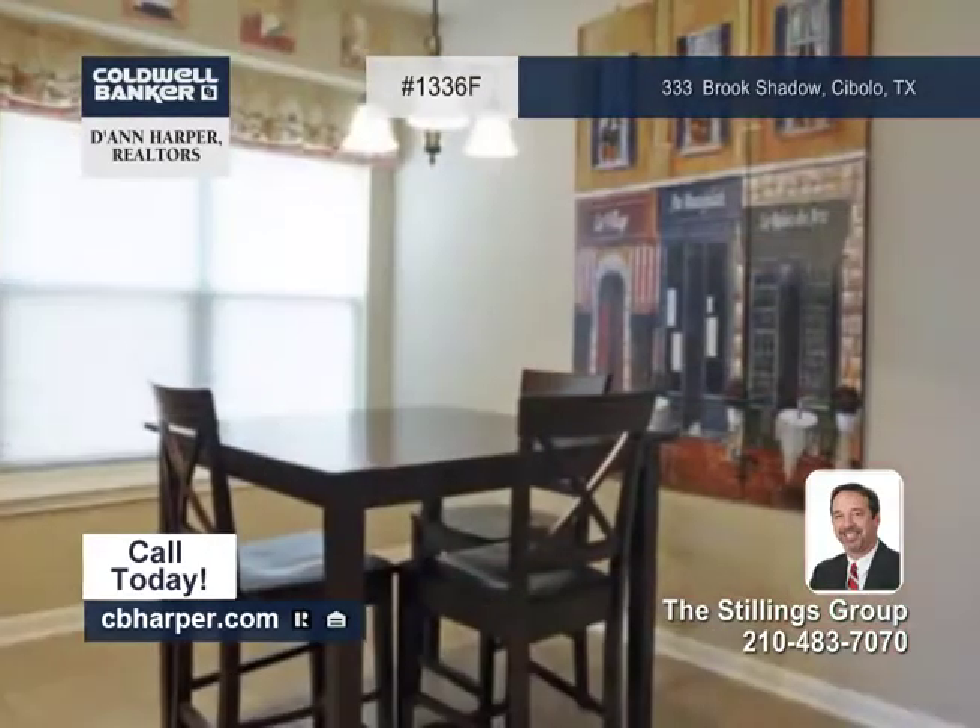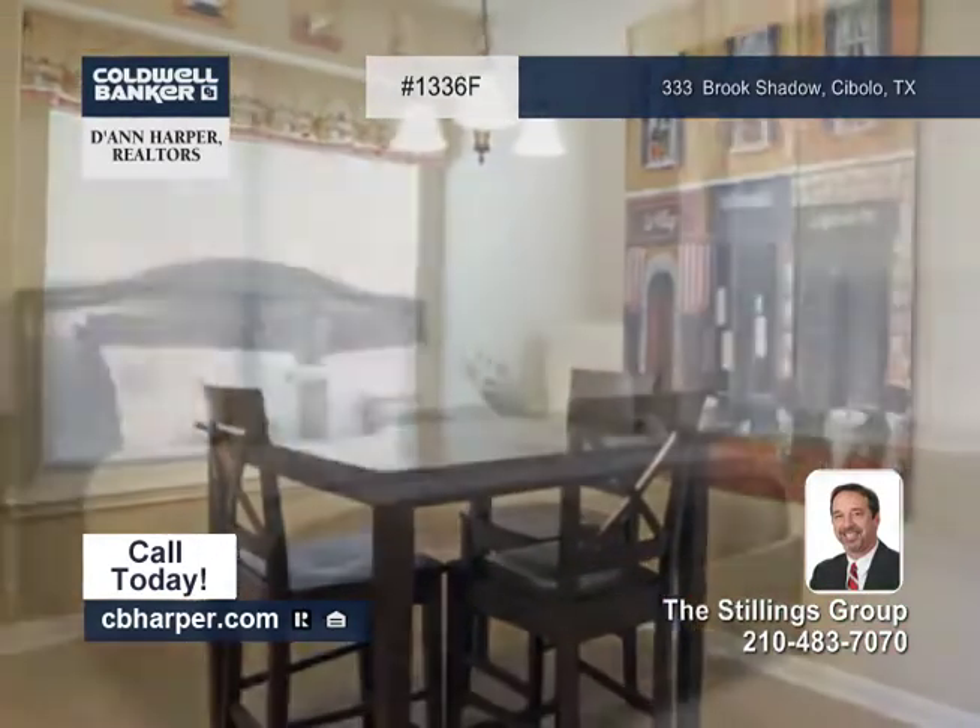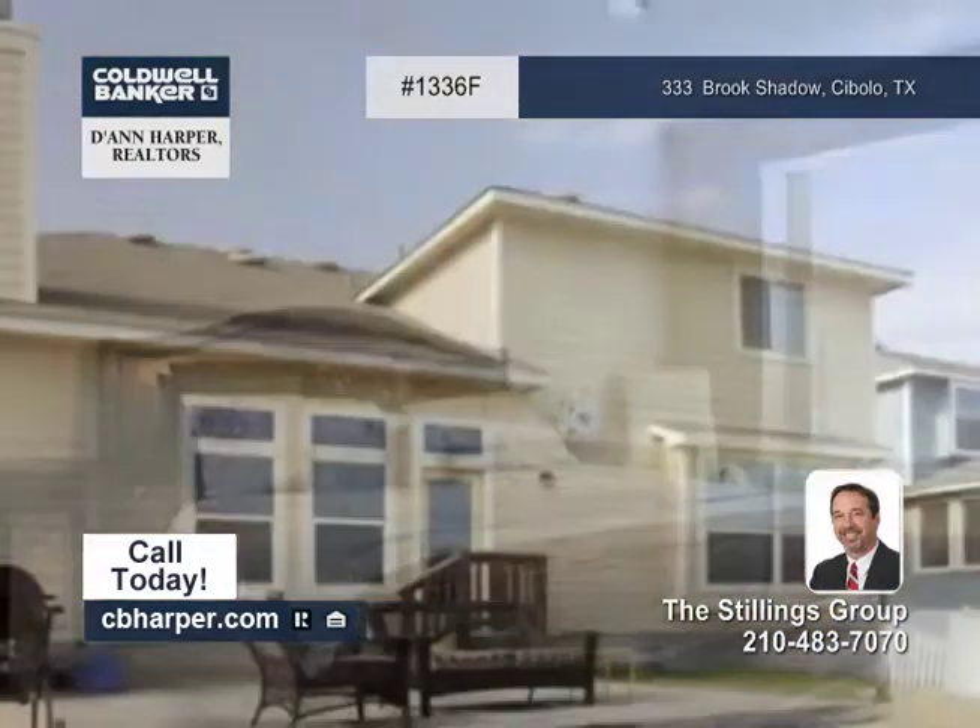A large game room with a media niche and a dramatic overlook into the living room. The kitchen features granite counters.